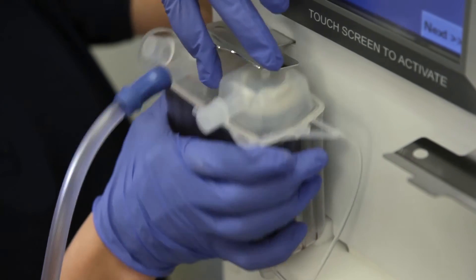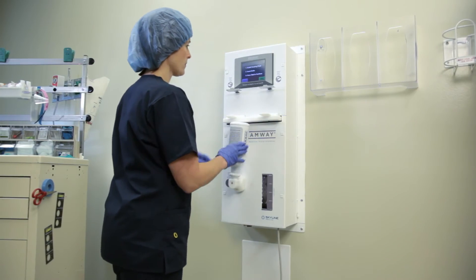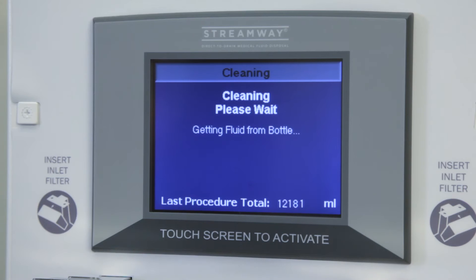When you're done with the procedure, you remove the filter, attach the StreamWaste System cleaning solution, and press start. The device automatically cleans itself in less than five minutes and is ready for the next patient.